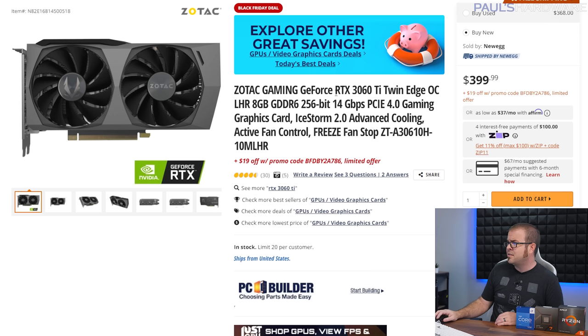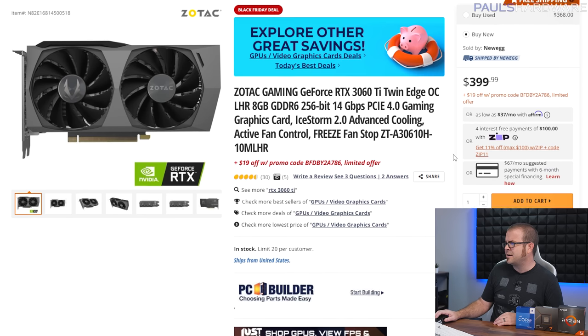There are a few Nvidia options out there — the 3060 Ti twin edge version from Zotac is at MSRP minus $19 with a promo code — but that's not a great deal. I'll post some links in the description and the spreadsheet.